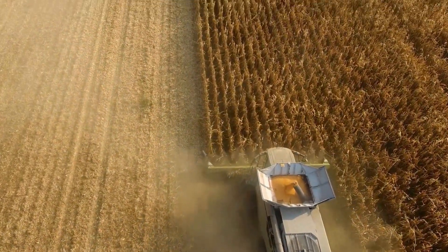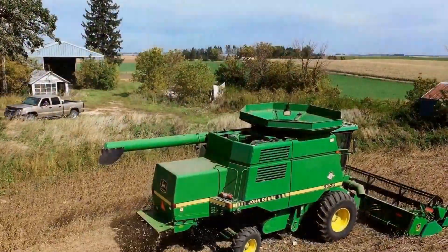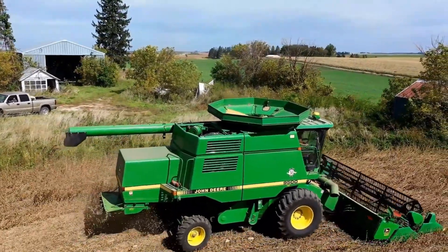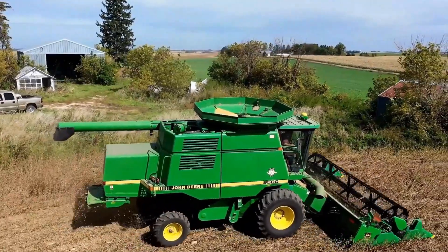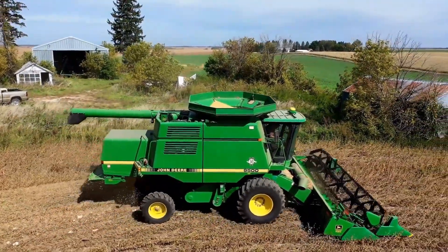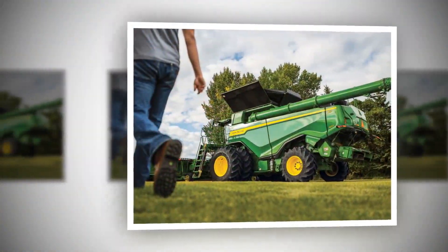In terms of connectivity, the X9 sets itself apart with its JD-Link platform, enabling farmers to remotely track their equipment. This invaluable tool assists farmers in monitoring machine health, analyzing utilization and fuel usage, as well as managing logistical information in real-time.